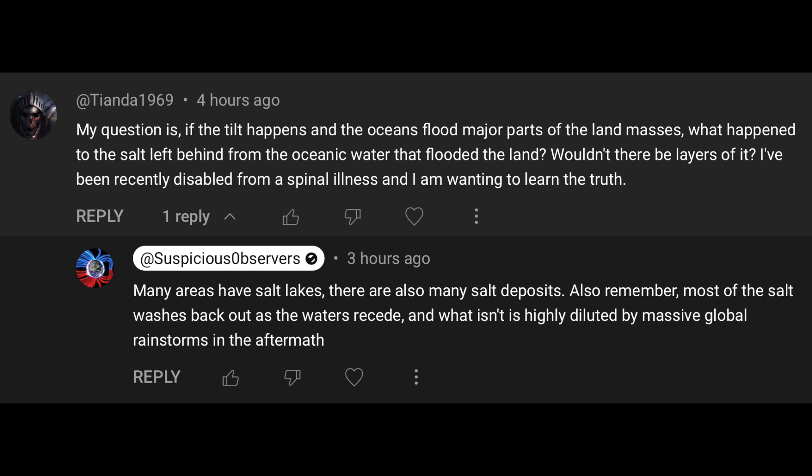The next question worth responding to: if the tilt happens and the oceans flood major parts of the land masses, what happens to the salt left behind from the oceanic water that flooded the land? My response was that many areas have salt lakes — some of it's there — and there are also salt deposits. But also remember, most of the salt washes right back out with the water when it recedes. What isn't will be highly diluted by massive global rainstorms in the aftermath. Think about areas hit by hurricanes and the storm surge that invades parts of the land — those lands are not left completely salt barren. Just having the ocean rush up and then recede off of land does not 'salt the Earth.'